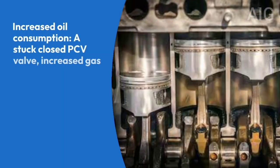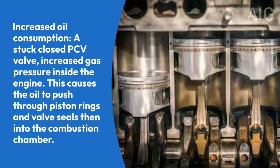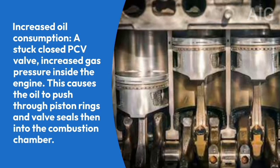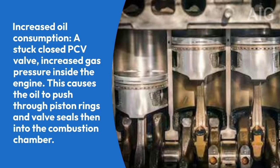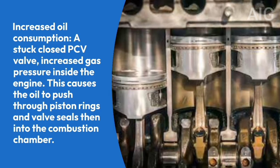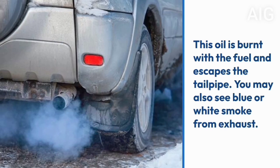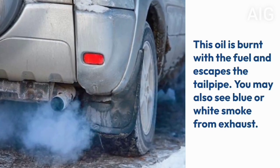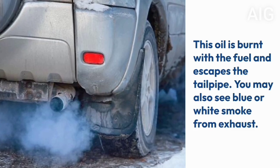Symptom 2: Increased oil consumption. A stuck closed PCV valve increases gas pressure inside the engine. This causes the oil to push through piston rings and valve seals, then into the combustion chamber. This oil is burnt with the fuel and escapes the tailpipe. You may also see blue or white smoke from the exhaust.